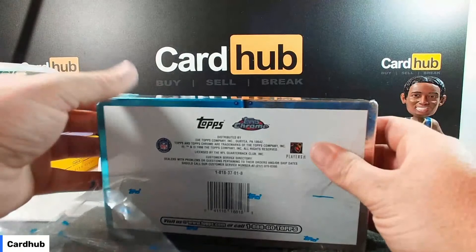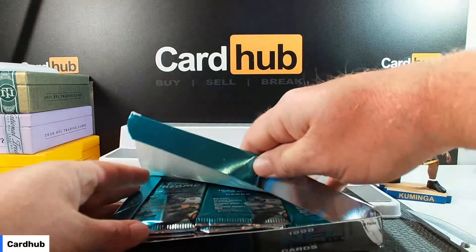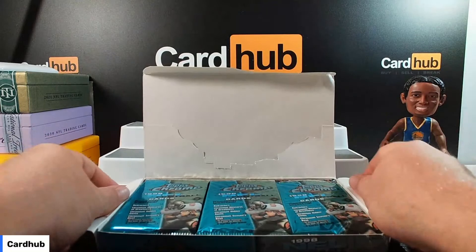Let's have a look. It's going all the way back to 1998. I was six. 25 years ago this was packed. Let's hope they're not all stuck together — that would suck.